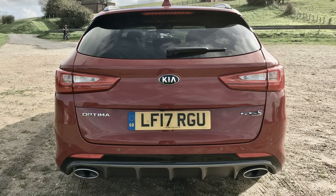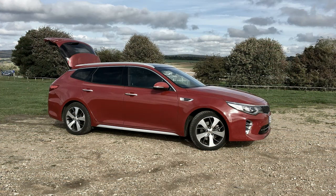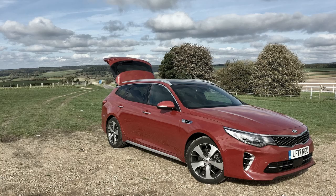Kia has also discontinued the SX Limited trim and turned it into an optional package for the SX trim. The 2018 Kia Optima is a front-drive midsize sedan slotting above the compact K4 and below the larger full-size Cadenza. In addition to gas-powered variants, the Optima is also available as a hybrid and plug-in hybrid.